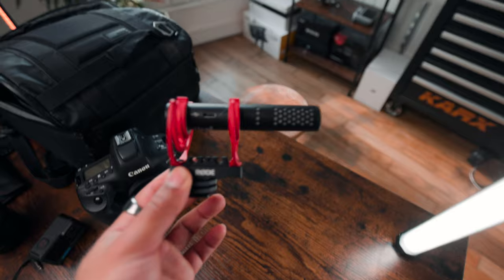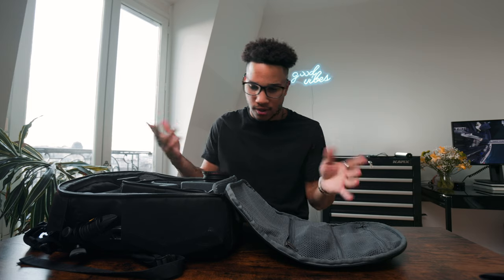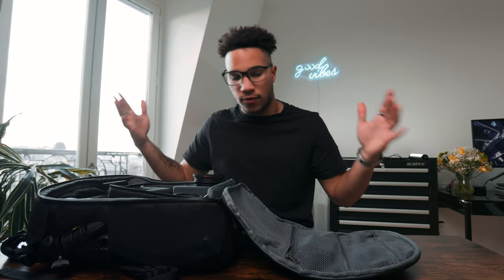For audio, I use the Rode VideoMic Go 2. I really love this one because it sounds great, it doesn't require any batteries, it can plug directly into my computer via USB-C in case I want to record a voiceover, and it's just small and lightweight. I do recommend you purchase the Dead Cat for it through Rode, because it doesn't come with one when you purchase it, and if you're shooting in the wind you're definitely going to need it. That's pretty much it for this video — this is what I take on a shoot. I really like this setup because it's very minimal and simple. If you want to purchase any of these things, the links will be down in the description. Thank you so much for watching and I will see you guys in the next video.